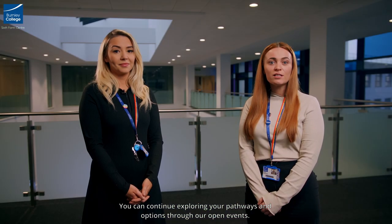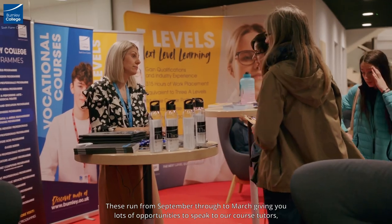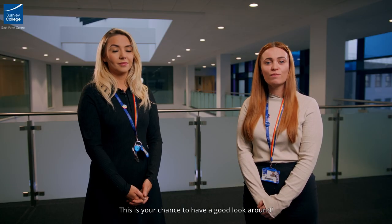You can continue exploring your pathways and options through our open events. These run from September through to March, giving you lots of opportunities to speak to our course tutors, seek advice and guidance and get to know our impressive facilities — from the classroom and active learning zones to the refectory and the gym. This is your chance to have a good look around.